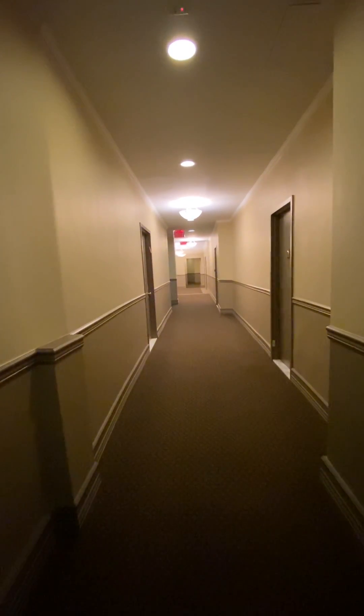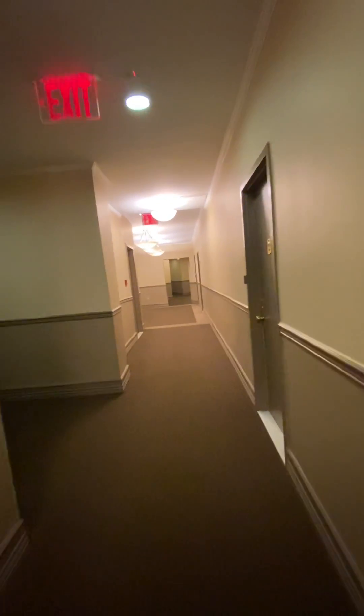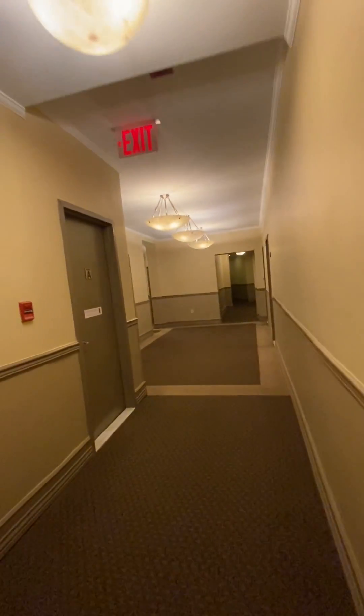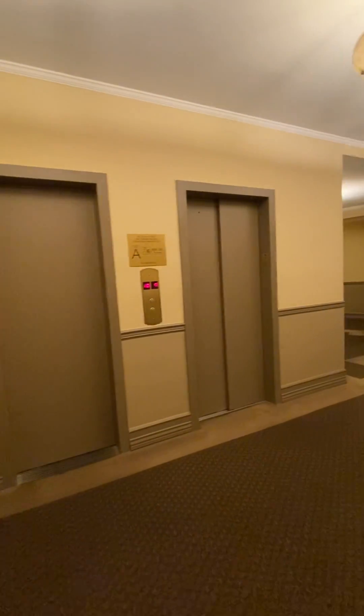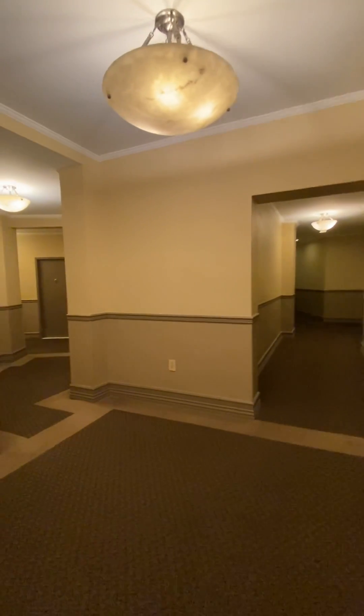Stepping out of the apartment — kind of looks like a boutique hotel. This is a full-service doorman building with a laundry room. Just a fantastic location, 69th and Broadway — does not get better than that. There are two passenger elevators and one service elevator. This is a pet-friendly building; dogs are allowed.